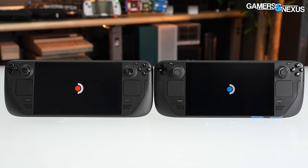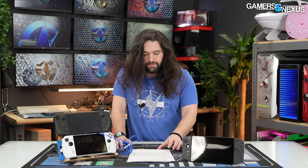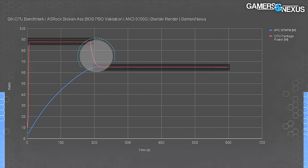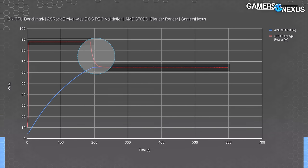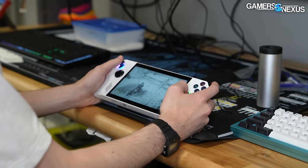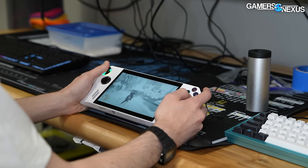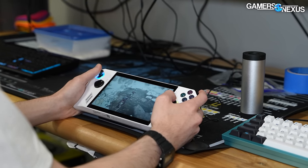For this piece, we are focusing on Deck versus Deck as the primary comparison; however, the Ally with performance profile will be present. Also noted in the Ally Z1 Extreme review is the AMD STAPM issue — skin temperature aware power management — which will slowly throttle the clocks as it's running longer. For that reason, we are discarding the first pass for the Ally because no one's playing games for a minute and then stopping. We use the data for the period after it has hit steady state for the clocks.